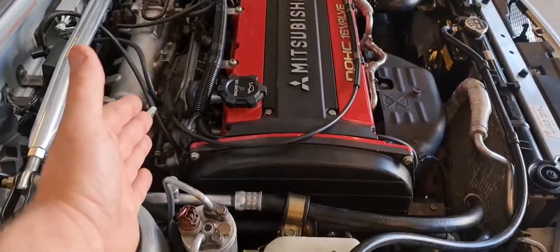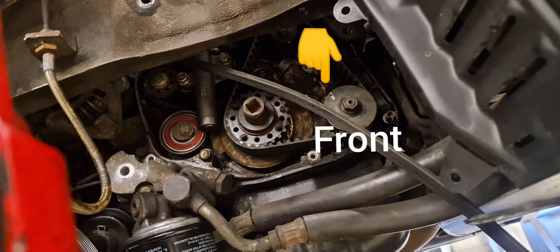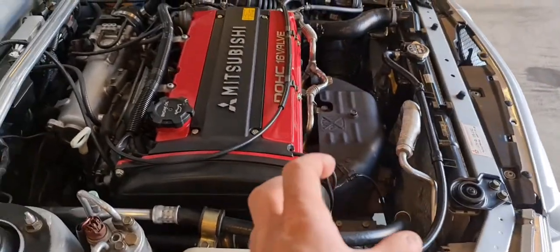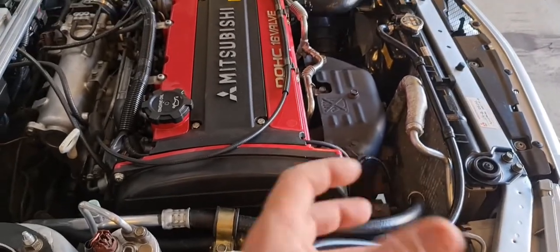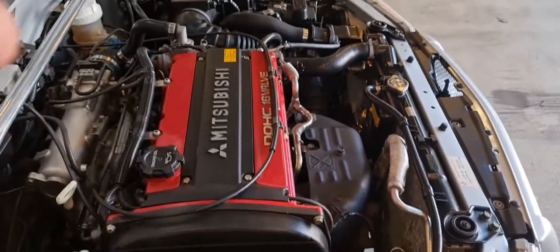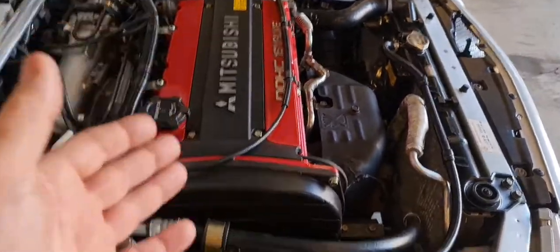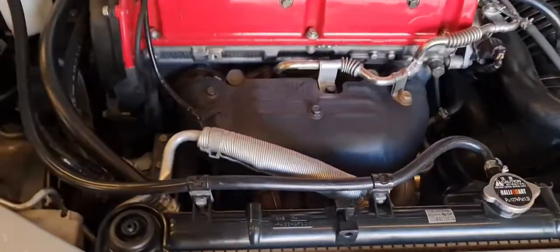In this engine there is a rear balance shaft and a front balance shaft. The front balance shaft is the tricky one and is often talked about when dealing with a vibrating engine. I have seen this mentioned many times on forums.